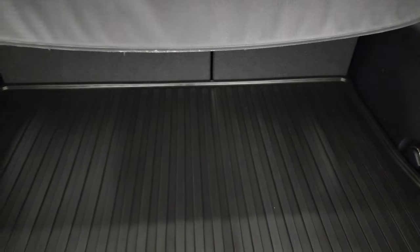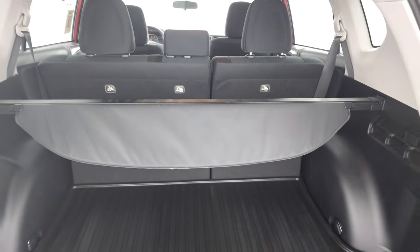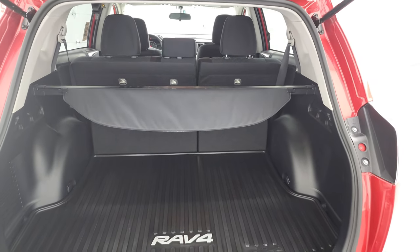This one also has a sunshade, which is a nice thing to have — keeps your groceries out of the sun. Also, if you have valuables back there, it keeps everything kind of out of sight, out of mind. Those seats do fold down, and I'll show you how that works in just a little bit.